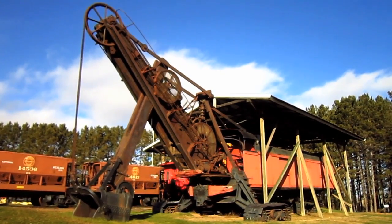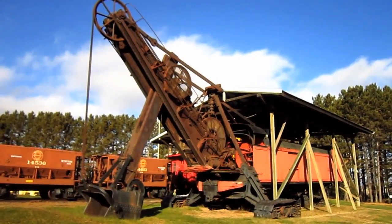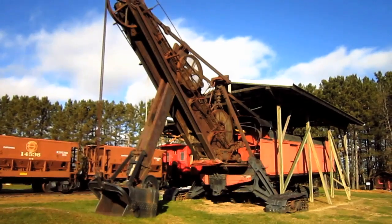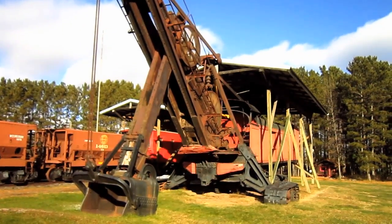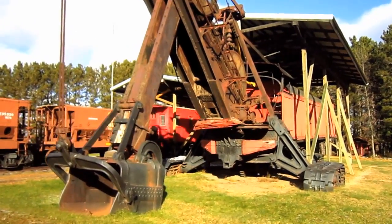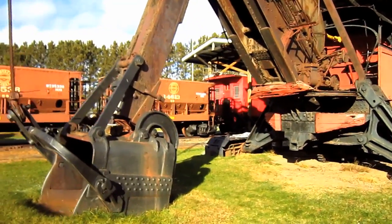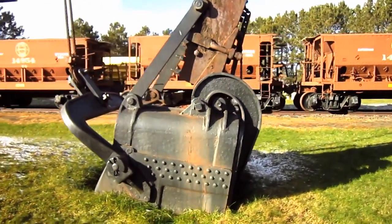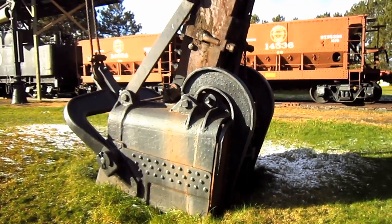Now let's go and get a closer look at this old girl. Originally introduced in 1904 as a 4-cubic-yard shovel, the Class 80 was later upgraded and reappeared in 1907 with the ability to swing a dipper up to 5-cubic-yard capacity, which is exactly the size dipper that you are looking at on this Class 80.